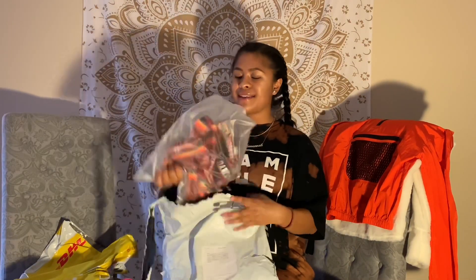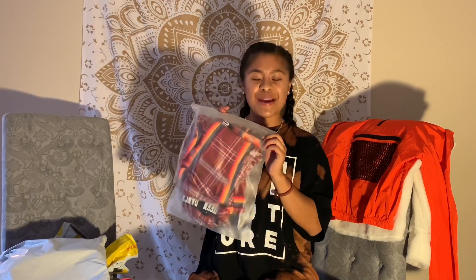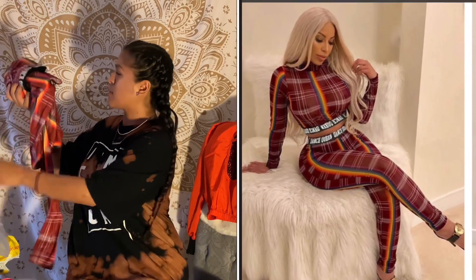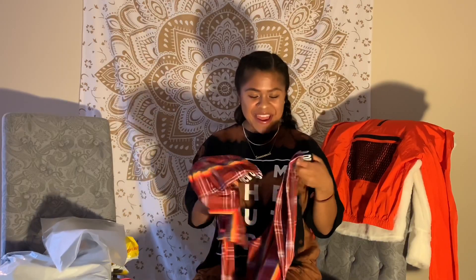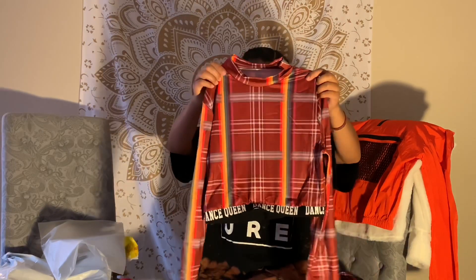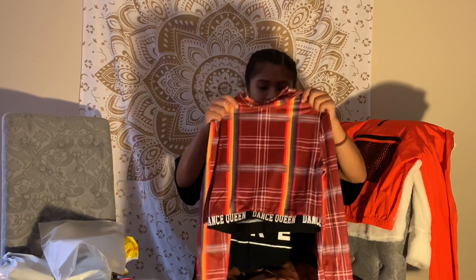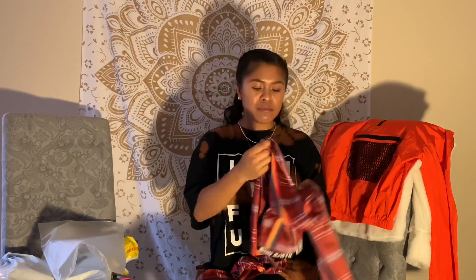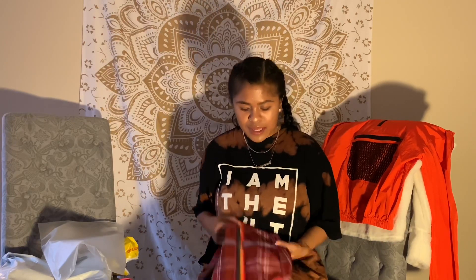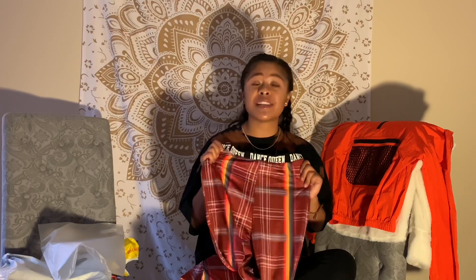Let's open up my last jacket — the rainbow jacket. I spent $26 on this one. Oh my god, they sent me the whole outfit! I think they may have mixed up the order. This is supposed to be a medium too. This is also a turtleneck — it says 'Dance Queen' on it, that's cute. And they also sent me the matching pants; I thought I just ordered the jacket. Super cute! It's kind of a stretchy material, so I feel like it won't lose its shape if you wash it. I'm really happy with my order — I'm going to look so cute in Vegas, I can't wait to go. No one will have the same outfit as me, so I'm really happy about that.